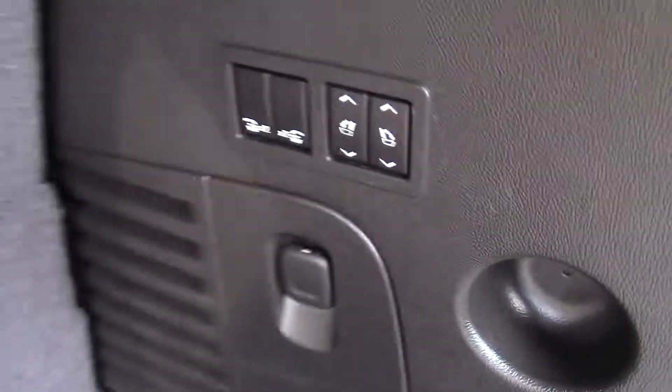There's the third row back seats. Seats fold down automatically. Back hatch closes with the push of a button.